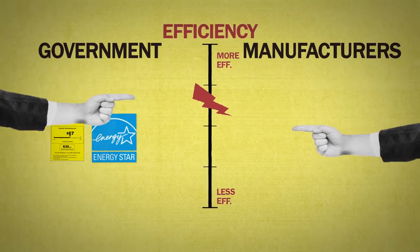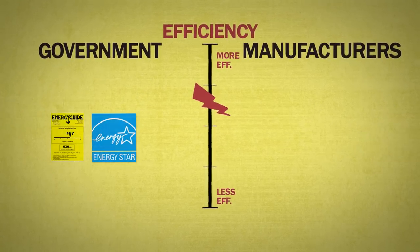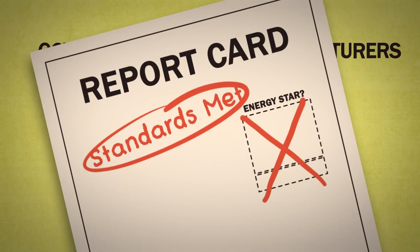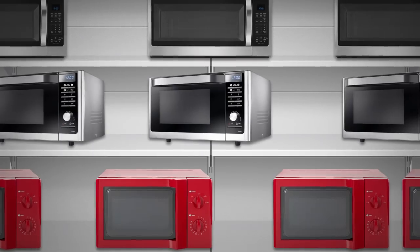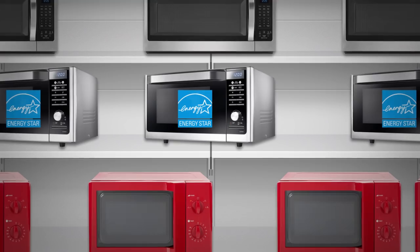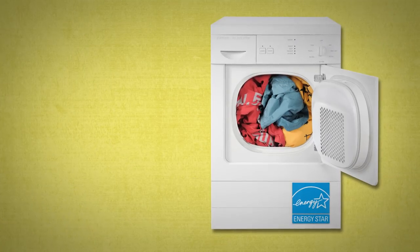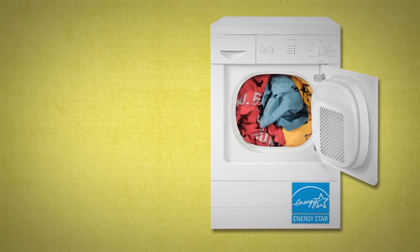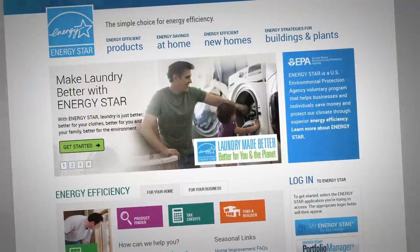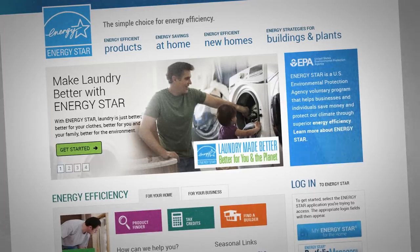Here's how these programs work together: manufacturers work with the government to come up with the minimum standards that everyone has to meet, which are updated every six years or so. But meeting those standards alone doesn't earn you a star — once products are on the market, only the most efficient ones get the Energy Star, giving people a no-brainer way to save the most they can. Say you buy a dryer with that logo: it'll use about 20% less energy than one without it. If you want to know how much energy exactly, the program's website will estimate it for you.